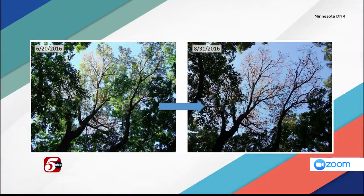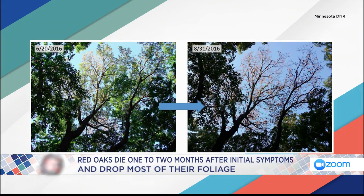First of all, what is oak wilt? Let's start with what this is. Oak wilt is a disease of our oak trees. It's caused by a microbe — all diseases are caused by microbes. This microbe is a fungus, and the fungus is not native to this part of the world. That's what causes oak wilt.